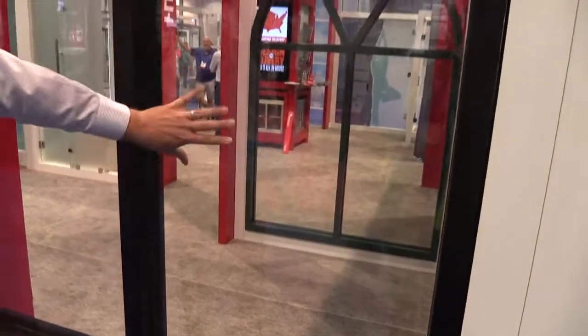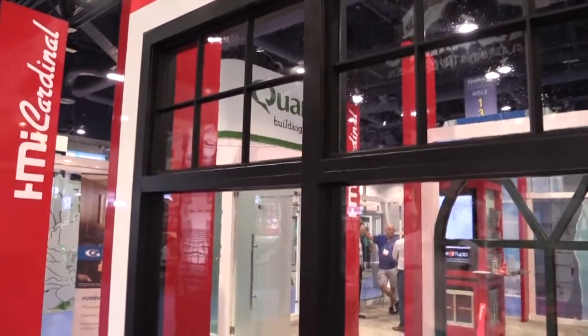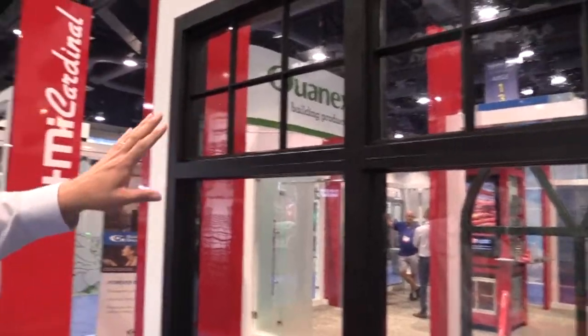This one here is done with a seedy glass, which has made it look like an antique look, which is what this is modeled after. There's a lot of retrofit going on in the industry right now. We've also done a surface applied mullion kit here to simulate an old style window.